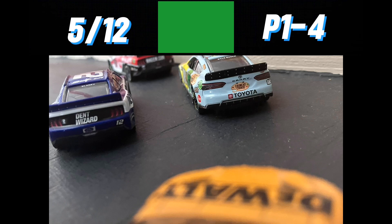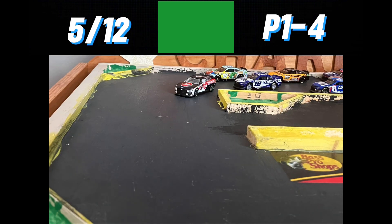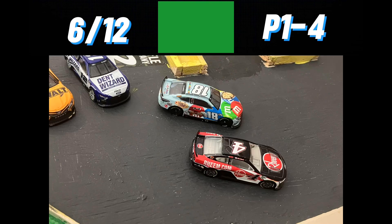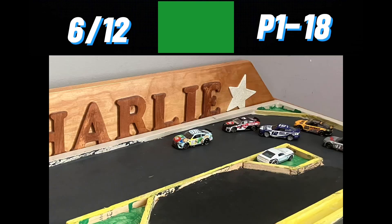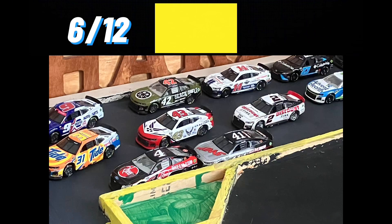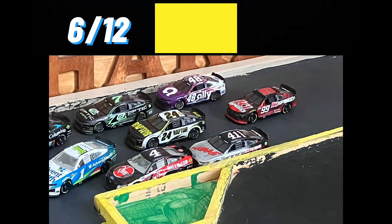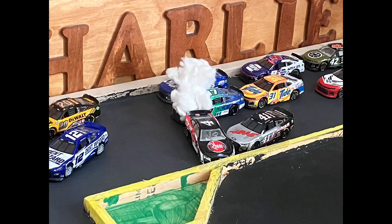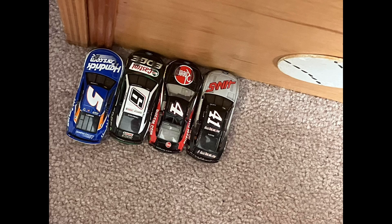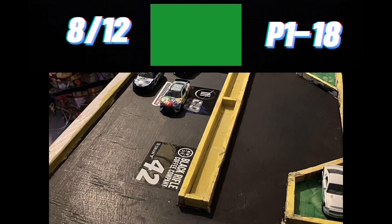Green flag — we're back underway as we go on board with Christopher Bell coming down through the front stretch. Josh Berry in the lead, with Jonathan Nemechek looking to the inside and taking the lead. But Josh Berry goes around and collects his teammate Riley Hurst. Caution is out. It looks like Blaney got into the side of the four car. Two more cars out of the race — that win is not going to come today for Josh Berry.